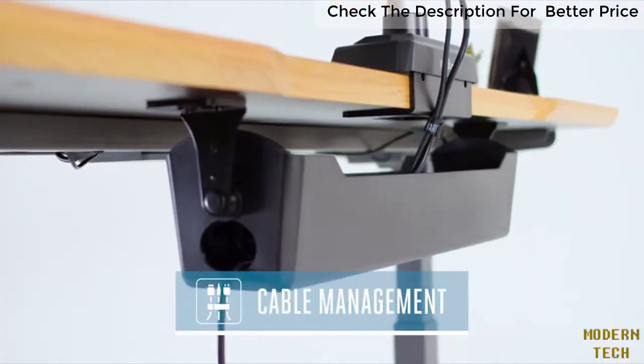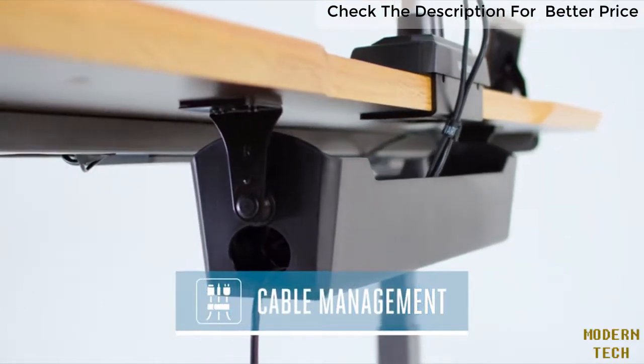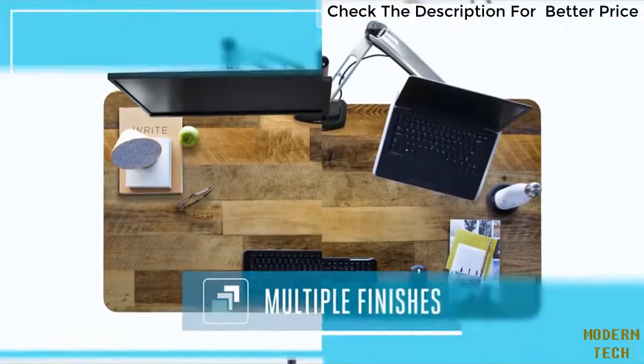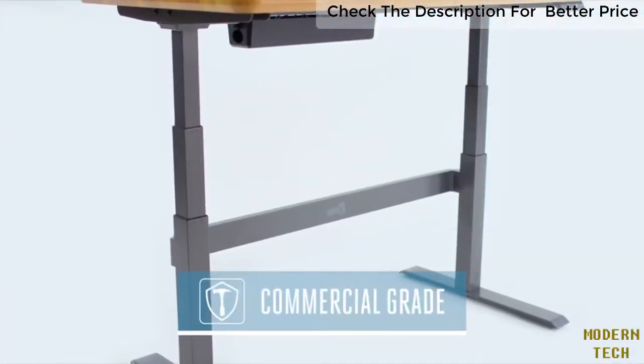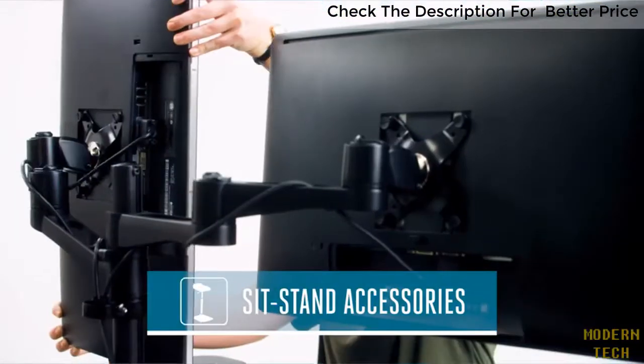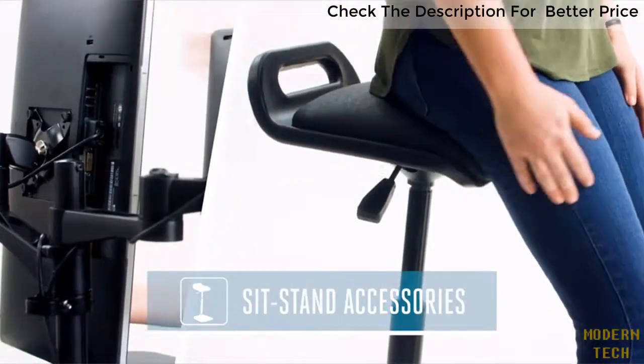We've included an easily accessible cable management tray to keep your cables and cords organized. The ProDesk 60 Electric comes in several heavy-duty finishes that can suit any style, and it's constructed with commercial-grade materials, so it's built to last.